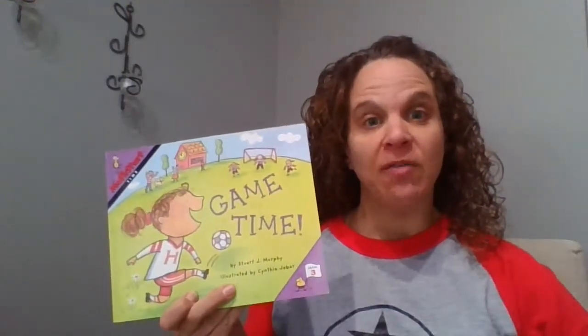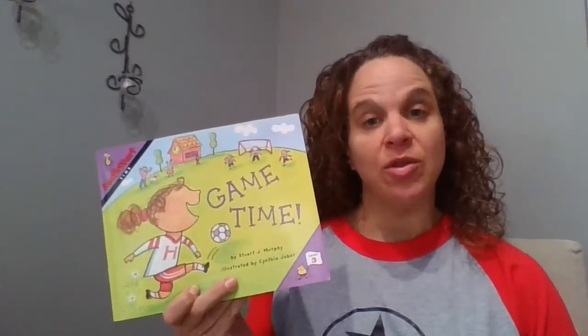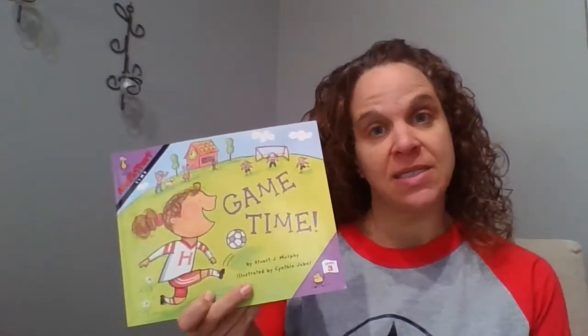Hello, boys and girls. I do hope that you have your paper and pencil ready, as I am going to stop throughout the book and ask some different questions for you to jot some ideas down.